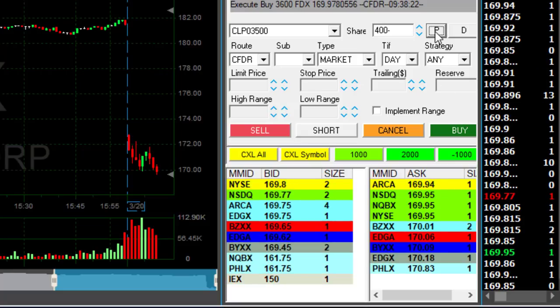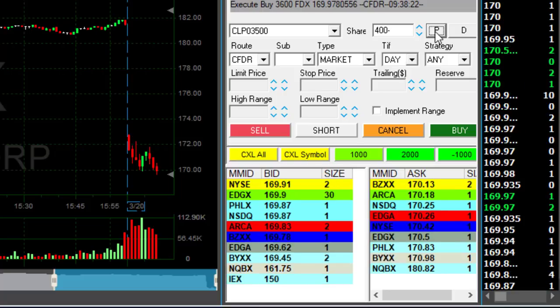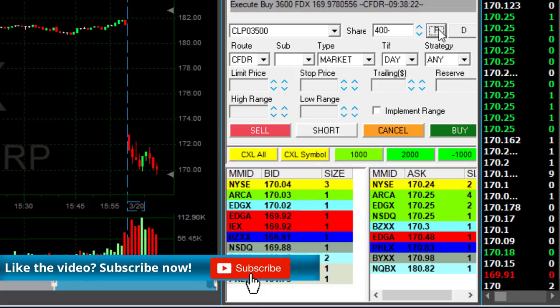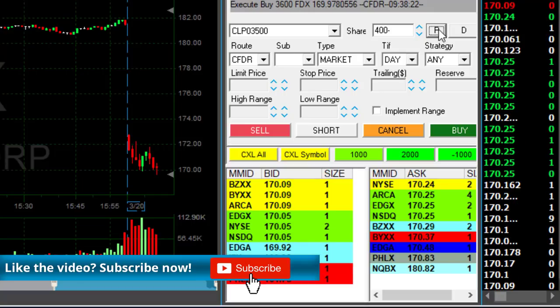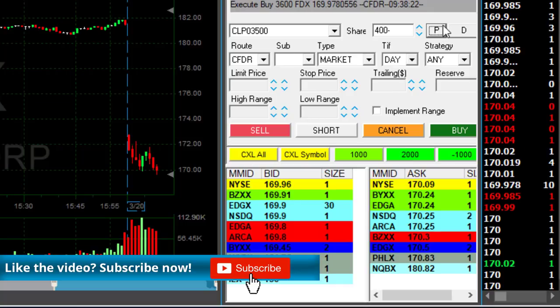On any pullback I'm going to take my partial — it's at my target right now. Took my partial, a bit more than 50 cents. I was actually looking for more, but I'm very happy with this. I was concerned FedEx might move up — it's a well-known company. Happy to have a winner on my first trade today.